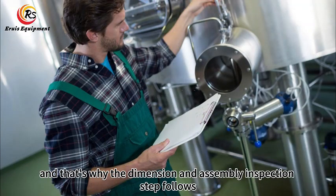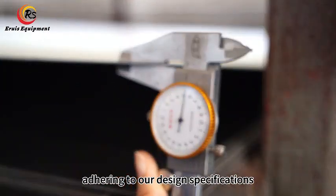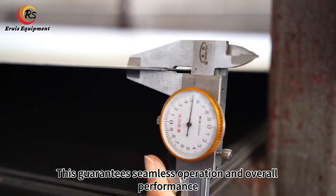Precision is key, and that's why the dimension and assembly inspection step follows. Each part must fit perfectly, adhering to our design specifications. This guarantees seamless operation and overall performance.